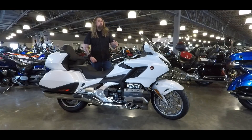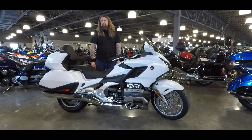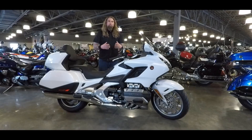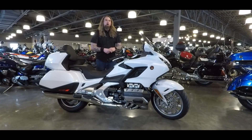We'll go ahead and start with the amazing engine on here. This is an 1833cc liquid-cooled six-cylinder engine. Anyone who's ridden a Goldwing knows the power delivery on these bikes is amazing. This year, also brand new, you have four valves per cylinder, so you're getting much nicer airflow and nice high compression on that.